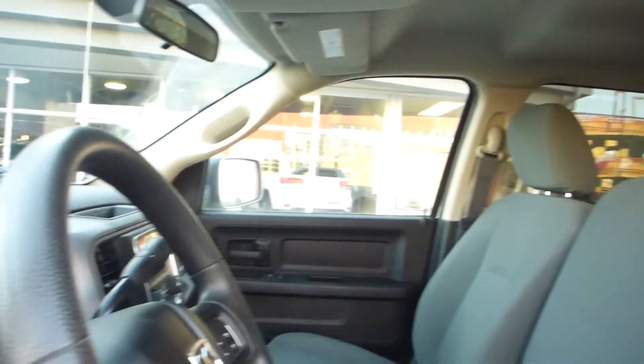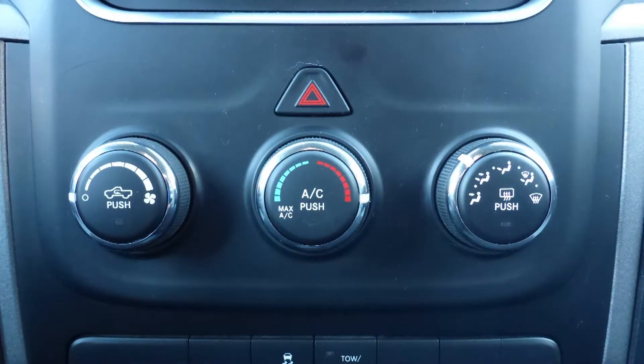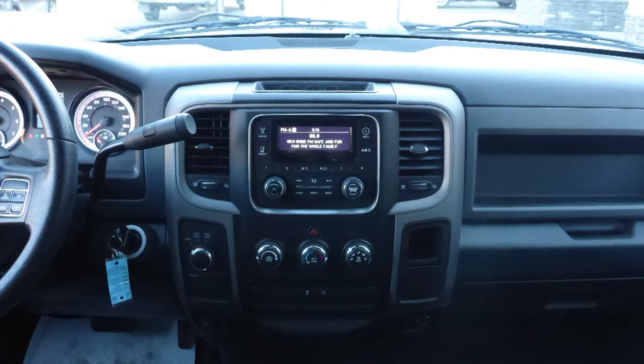Some of the features include power locks and windows, automatic headlamps, air conditioning, a tilt steering column with cruise control, and a touch screen media center with AM and FM radio.